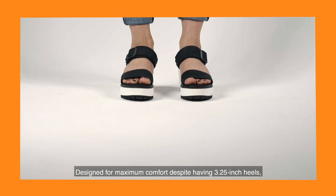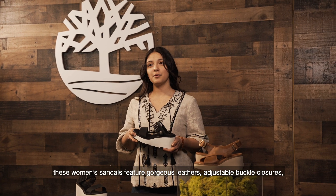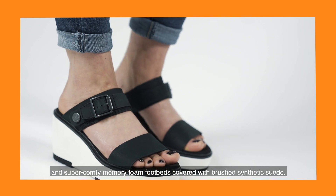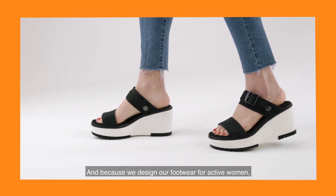Designed for maximum comfort despite having a three and quarter inch heel, these women's sandals feature gorgeous leathers, adjustable buckle closures, and super comfy memory foam footbeds covered with brushed synthetic suede.